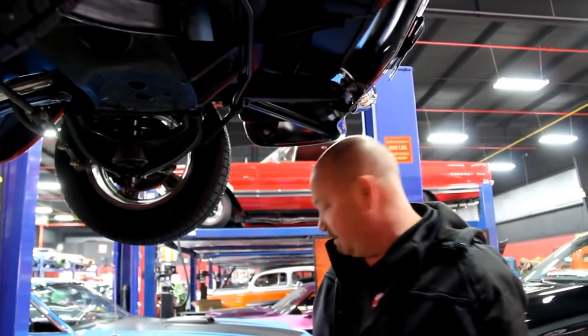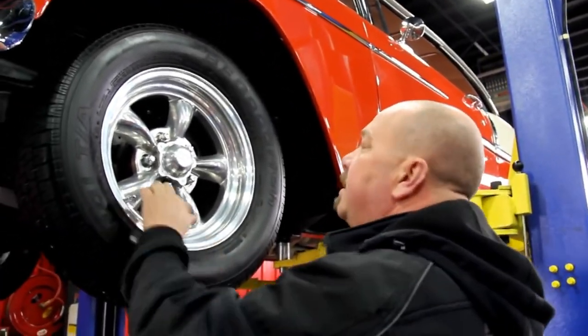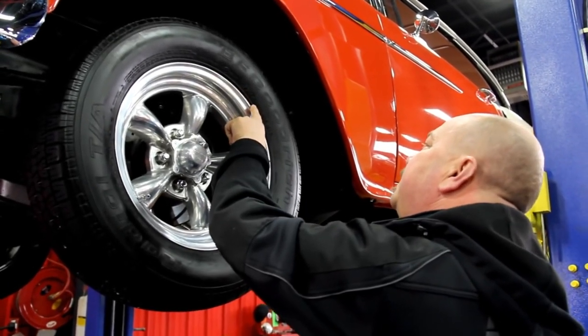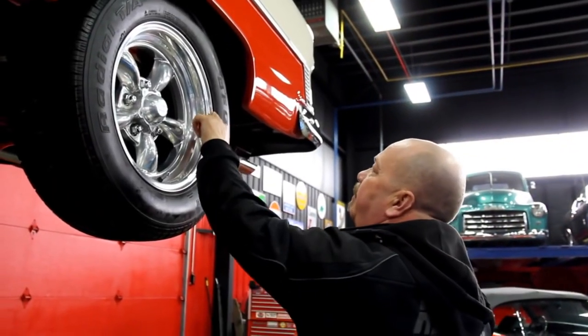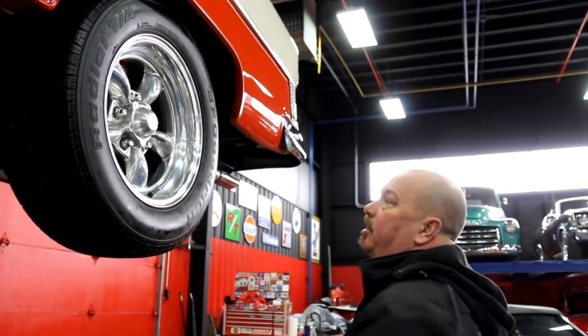Let's look at these wheels and tires. We've got some American Racing aluminum torque thrusts — these are polished aluminum. We've got 215/65R15s up front and 225/60R15s out back, same good looking wheels. Let's look under the hood.